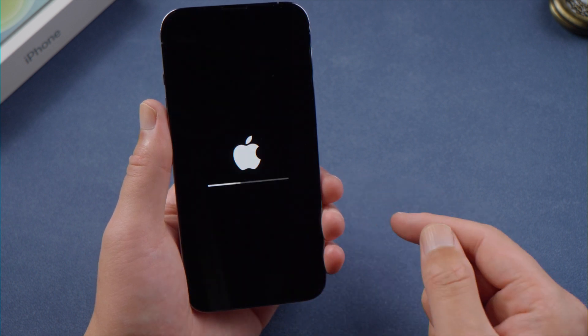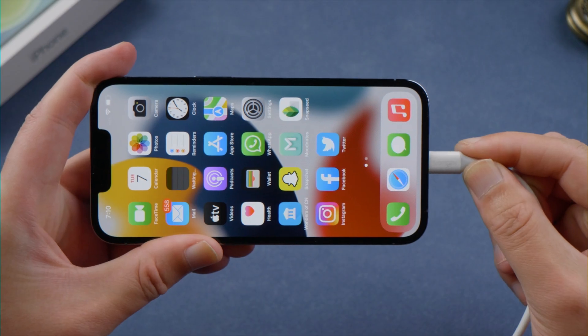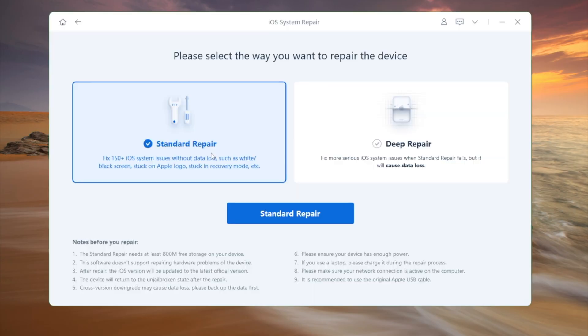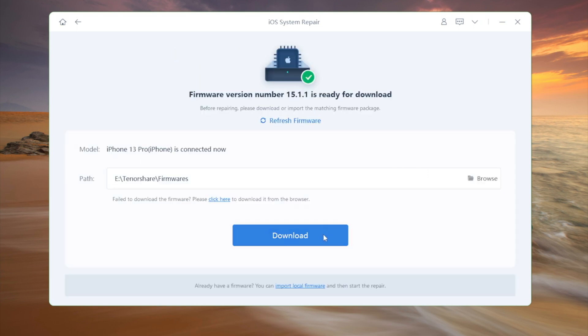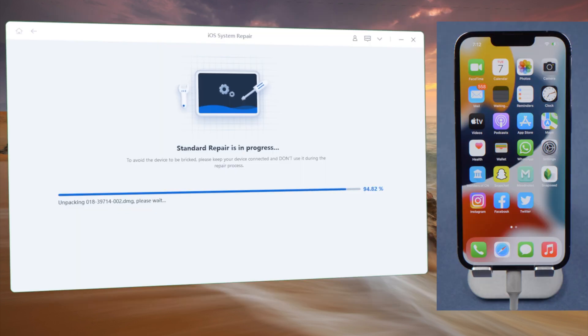If all these methods don't work, there might be a system issue affecting the SIM card detection process. In that case, ReiBoot will be your solution. Go with the Standard Repair to secure your data in the process. After downloading the firmware, proceed with the repair — this will also update your phone to the latest software version.